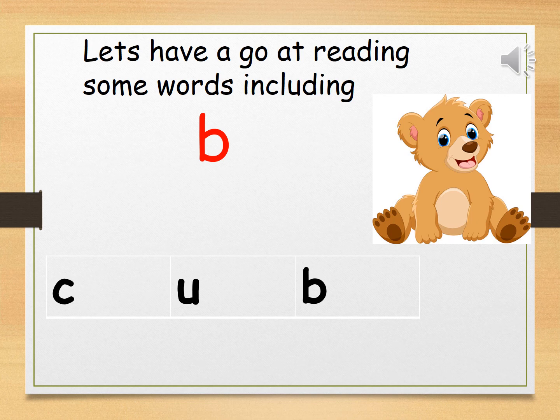Let's have a go at this one. C, U, B. C, U, B. Now it's your turn. That's great — a cub is a baby bear. You can get a bear cub. Also, can you spot where the B sound is? That's right, it's at the end of the word. Well done.